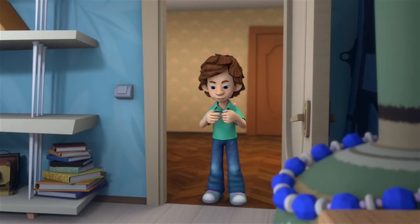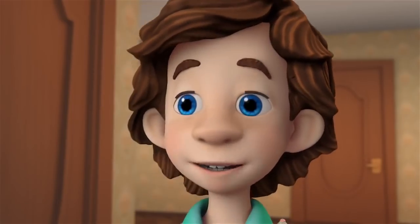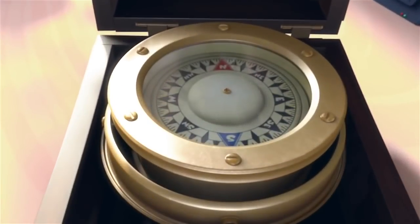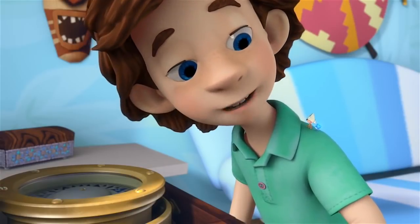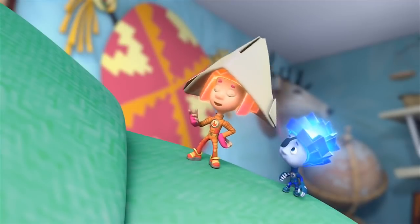Now straight ahead until you get right up to the giant tree. Wow! Amazing! I can't believe my eyes! It's a real ship compass! It's also called a marine compass.